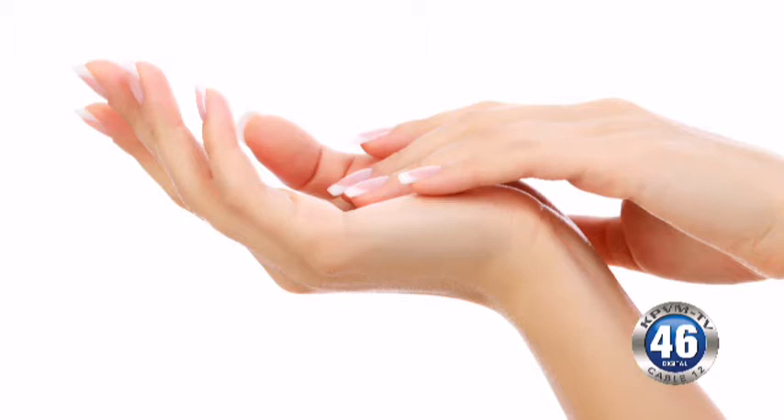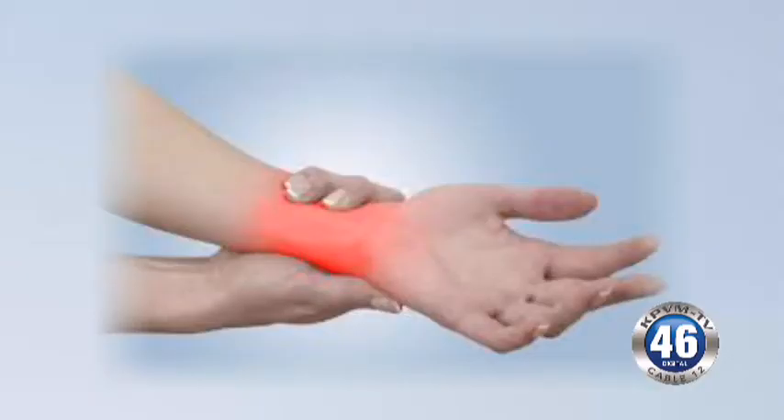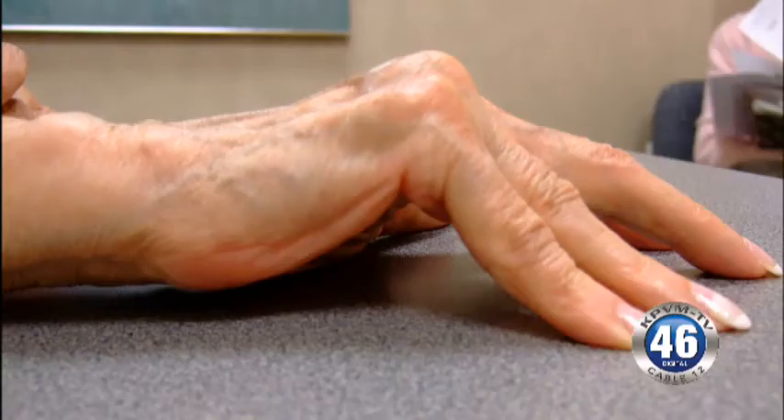The most common patient I have is carpal tunnel complaints, which consists mainly of nighttime numbness, tingling, and pain. It can radiate anywhere from the wrist up to the elbow, even up to the shoulder and neck. We fix that with a small surgery that's about four millimeters in length and takes about a minute and a half to do.